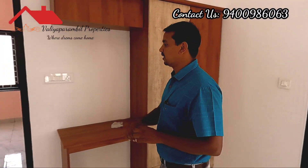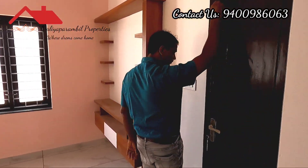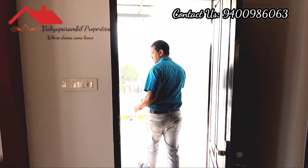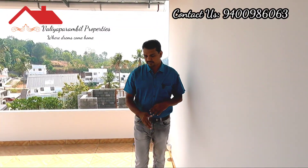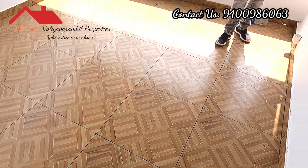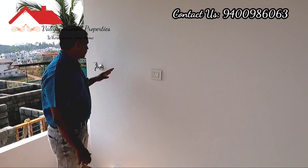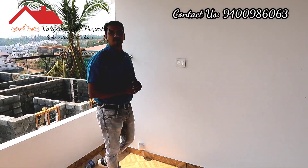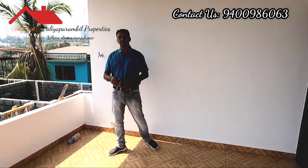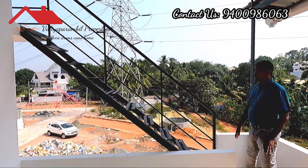This is a utility area. There is a washing machine here. The electric connection is located here. There is a stair located nearby.